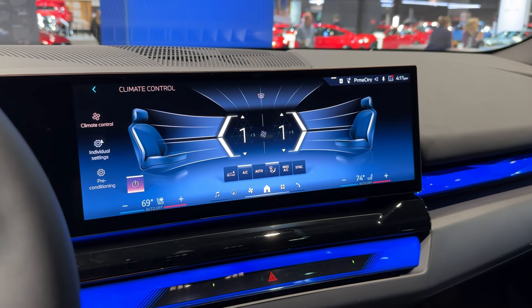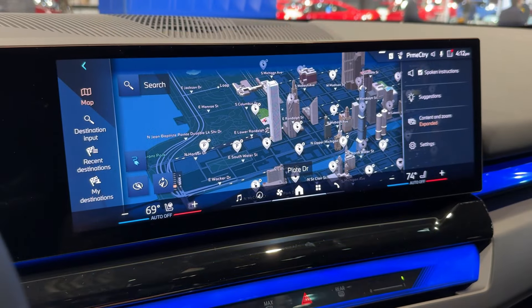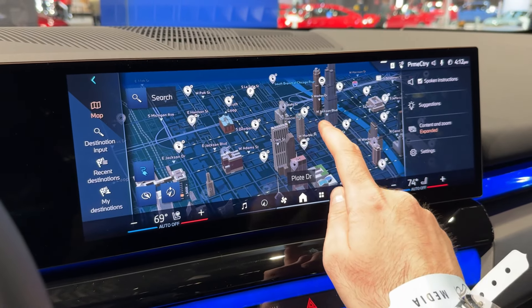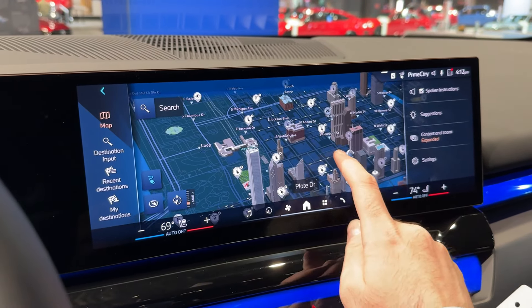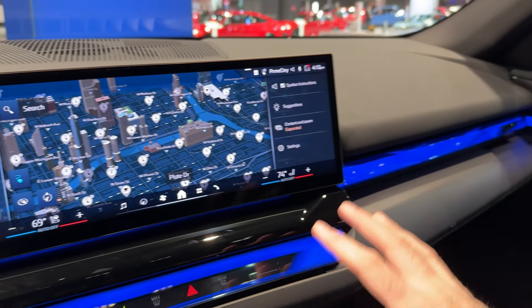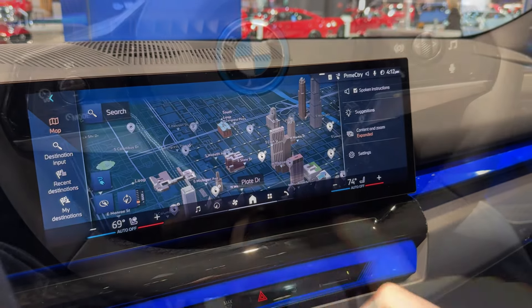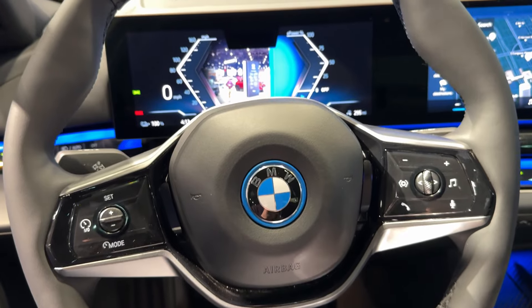Now we come to the rear of the car, which is probably my favorite angle. Look at the beautiful horizontal taillights that really make the car so elegant. Here up close you can see the i5 lettering and the eDrive 40, so this is the i5 eDrive 40. Design-wise, BMW has the same design language for the electric cars and the other models — petrol, diesel, and plug-in hybrids.